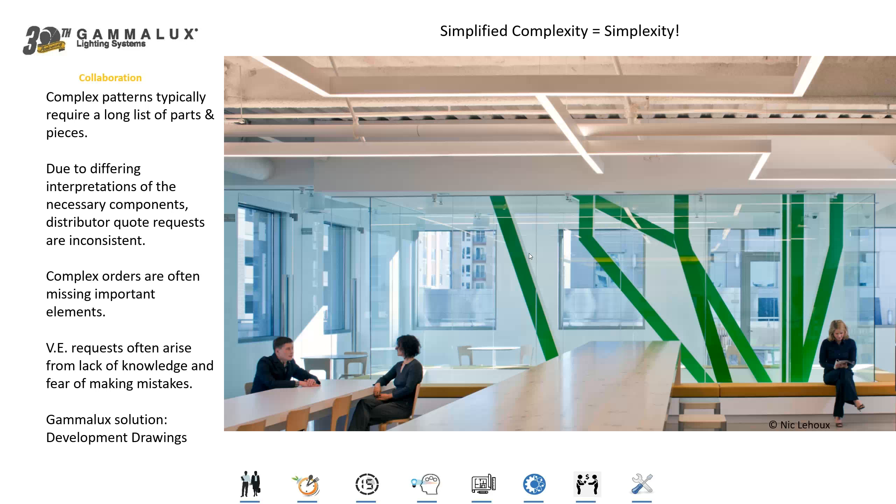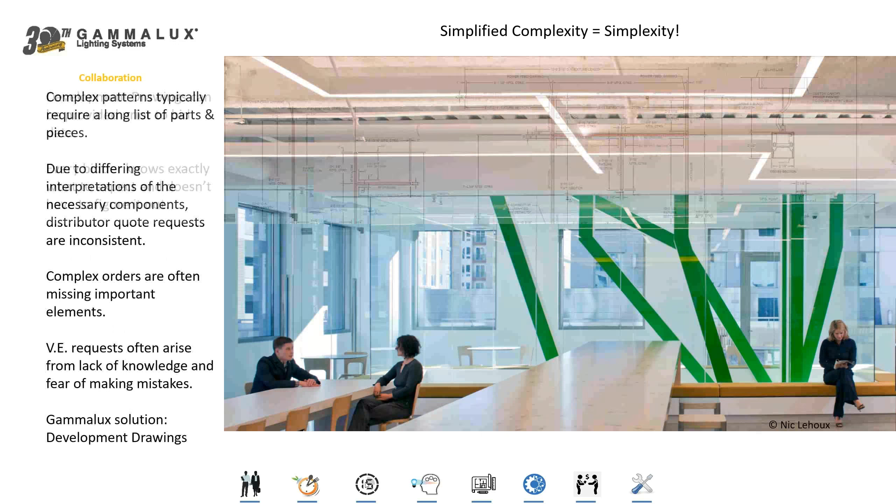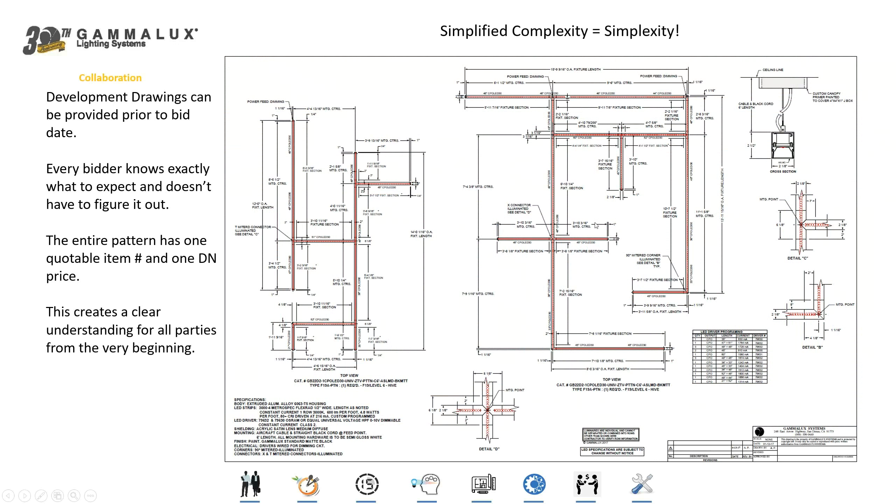By doing this, when they order that one part number, they receive all the parts and pieces — all the components that are going to be included as part of that pattern. To do that, we work with the designer's original concept and provide what we call a development drawing. This development drawing takes all the complexity of that pattern of fixtures and boils it into one part number given to distributors and contractors as part of their quote.